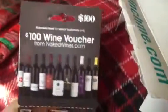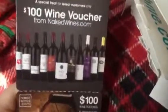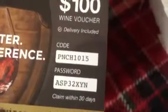Wine. This is a hundred dollar gift card to nakedwines.com. I do not drink. But if you're interested, there's the code. Yeah, I don't drink. I'm not really a drinker, so I probably will not use that.